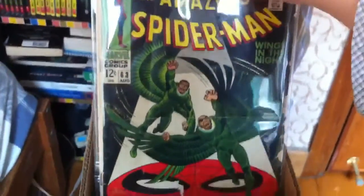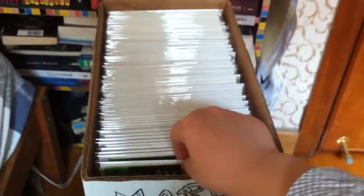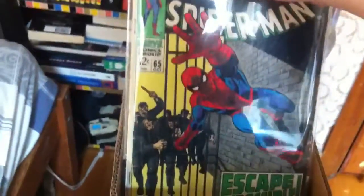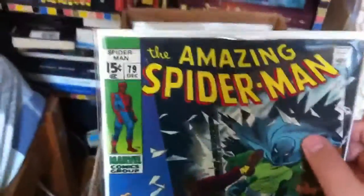The first books I have are silver-age comics — Amazing Spider-Man issue 63 and Amazing Spider-Man issue 65, great comic books with really good stories. Next issue I got is issue 79, another great story and the cover's cool.